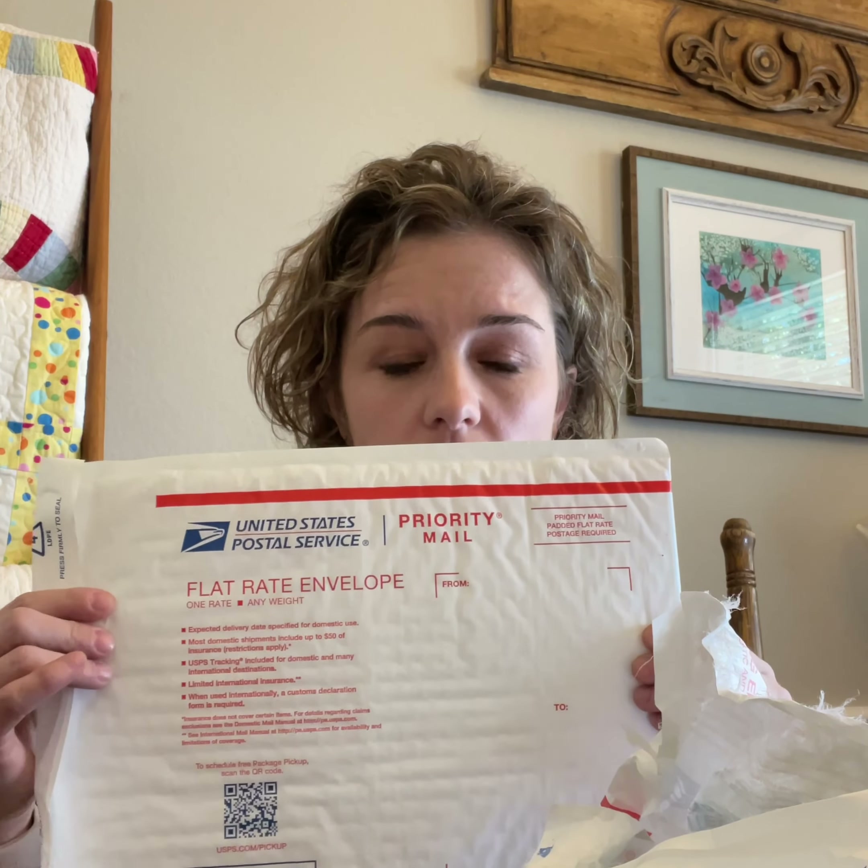When you have a customer that buys several pillowcases or a sheet set, you want to get that to them the most economical way possible. Nine times out of ten that is going to be your priority padded flat rate envelope — not a regular envelope, it will tear up. And not a regular priority envelope either, because the postage is going to be more. So here's your padded flat rate envelope.